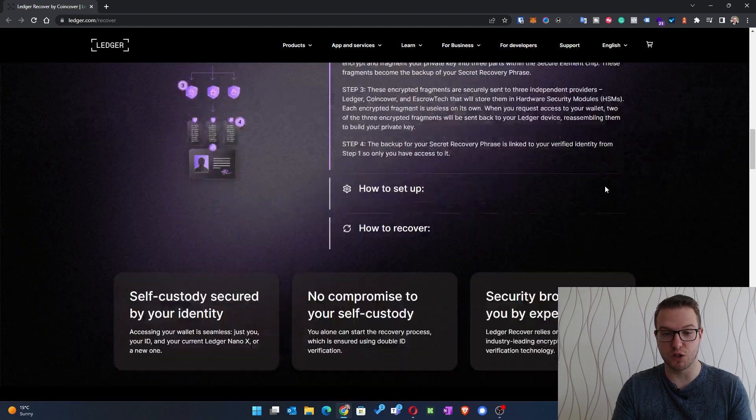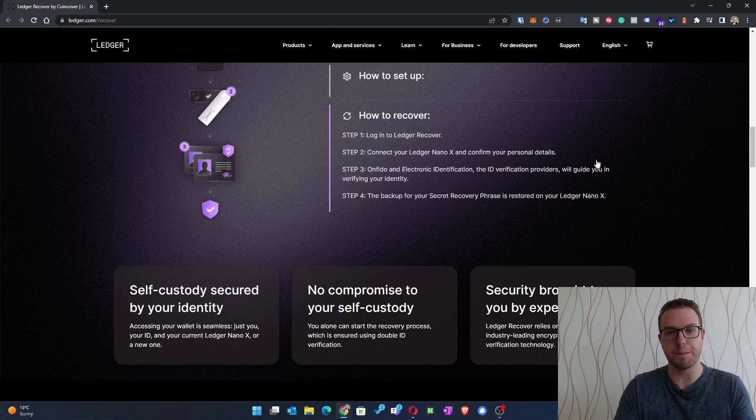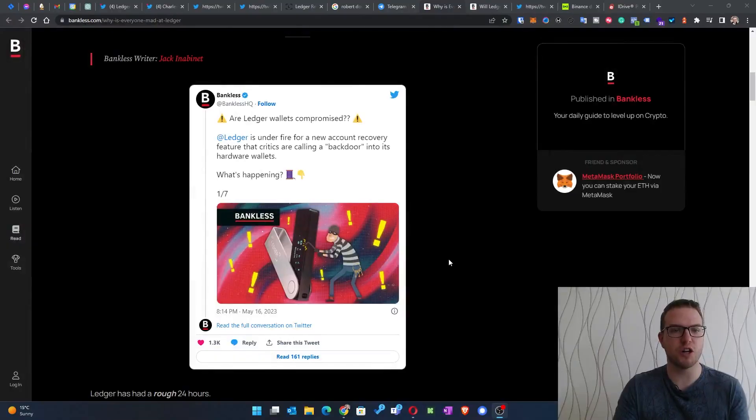Obviously, this creates security risks. A lot of people are worried that it's opening a backdoor to the Ledger. We see this across a lot of news articles asking what the future holds. Headlines include 'Are Ledger wallets compromised?' and 'Ledger under fire for a new account recovery feature that critics are calling a backdoor into its hardware wallets.'